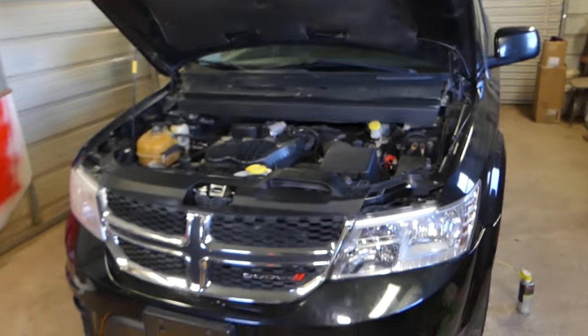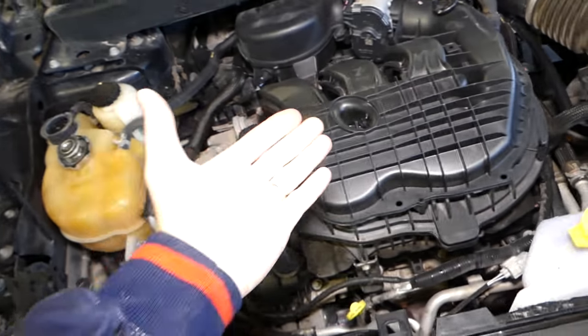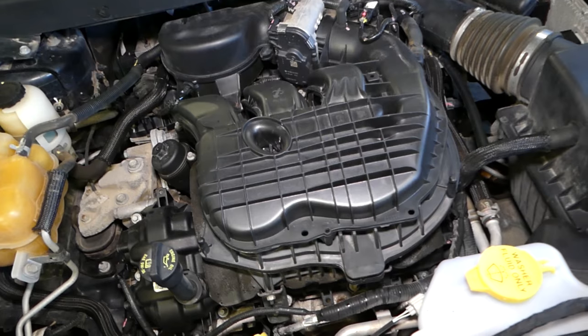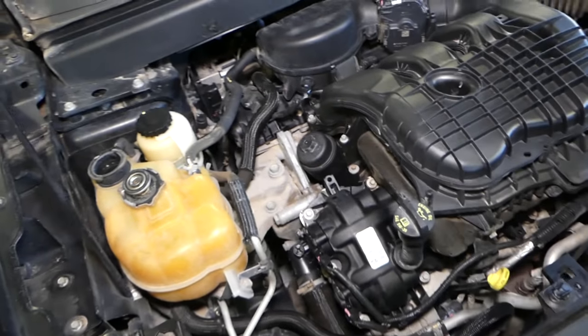We have this Dodge Journey, but that engine is used in many Chrysler and Dodge vehicles including the Charger, Challenger, Caravan, and many more. This is the 3.6 VVT Pentastar engine.